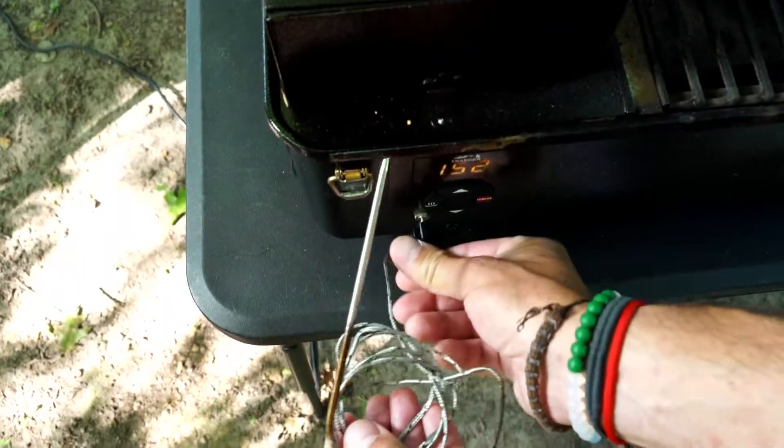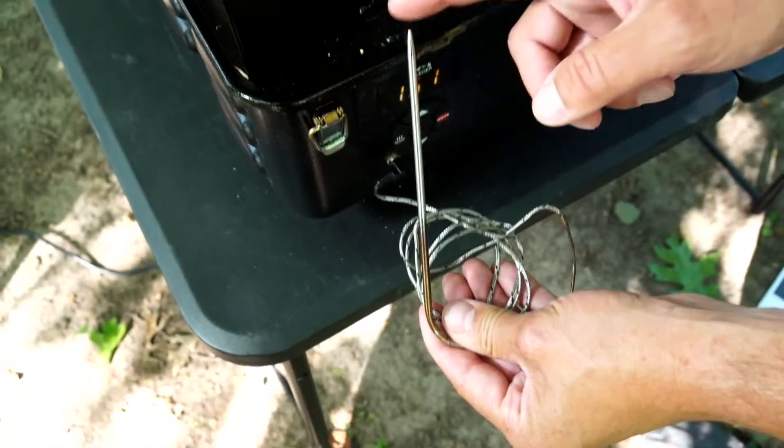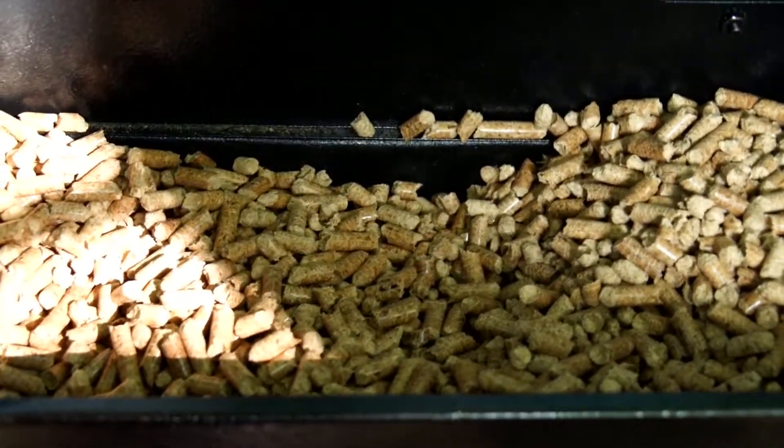It has a meat probe so you can check the internal temperature of your meat without even having to open the grill and ruin your smoke. The pellet hopper can hold eight pounds of wood pellets, meaning that you've got plenty if you want to cook a few meals over the course of a weekend — you're set and ready to go.